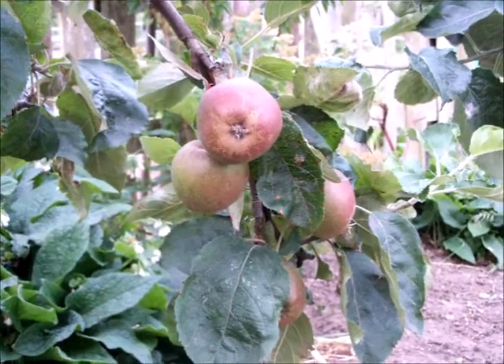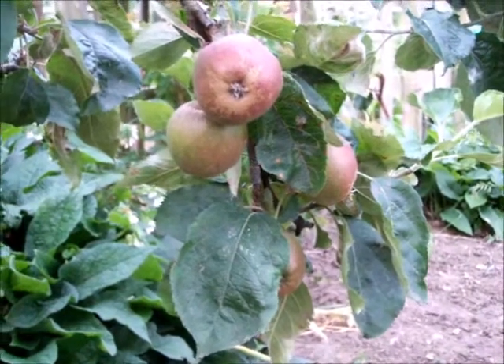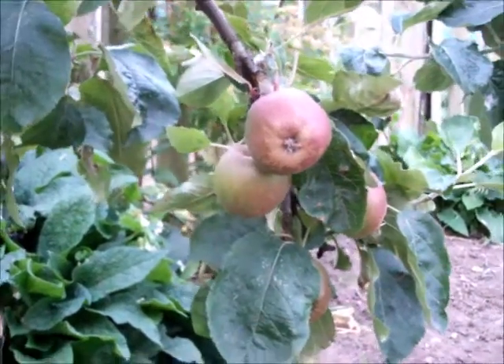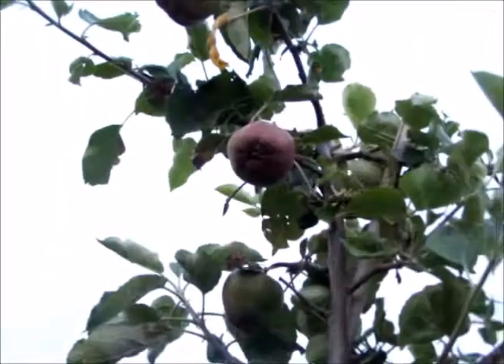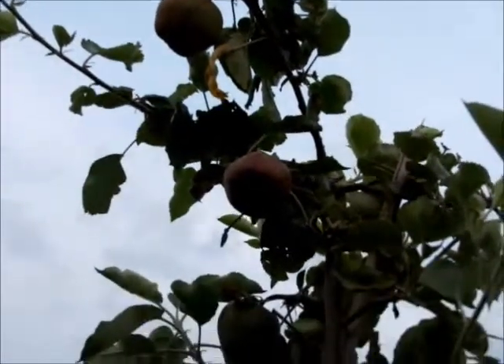Some apples like James Greaves and Spartan come out at different times, so these ones here are basically much more advanced than others on the plot. Not a massive crop this year, but not bad considering the horrendous weather we've had.